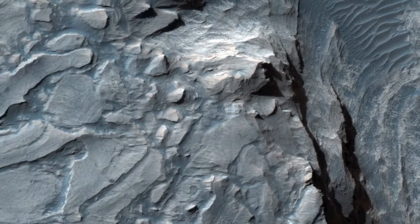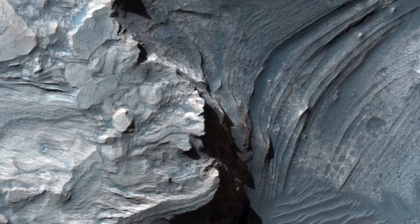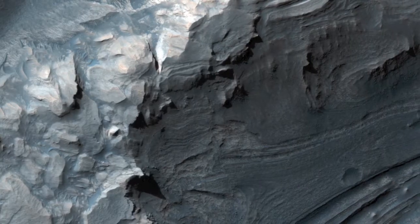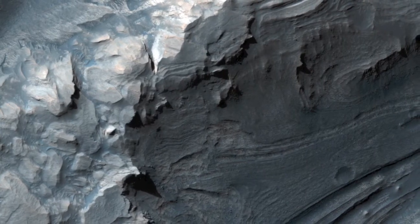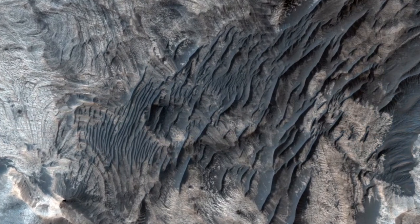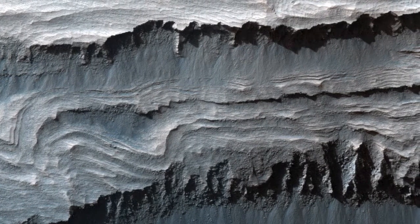The breccia layer, seen most easily near the center of this image, seems to be more resistant to erosion than the surrounding material, serving as a cap rock to protect the layers beneath it. The HiRISE team is planning on acquiring another image over this area in order to create a stereo or 3D pair. This will help scientists better understand the topography and stratigraphy of the area.